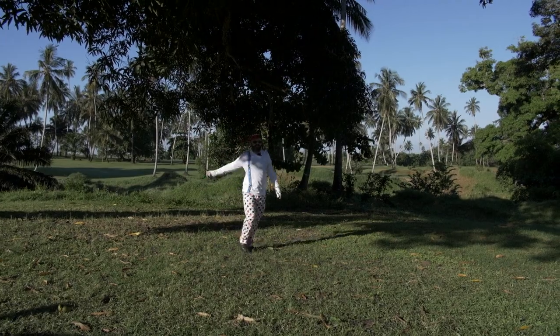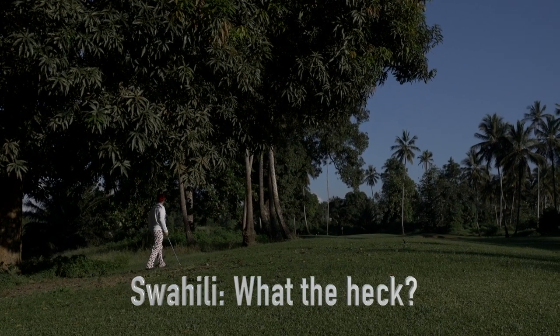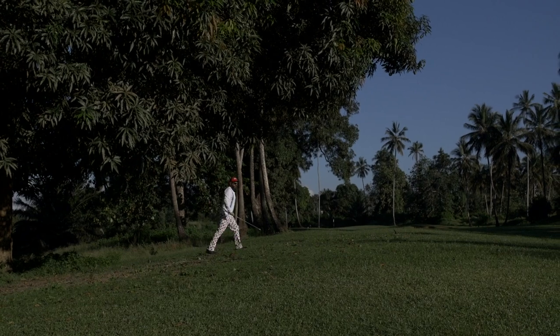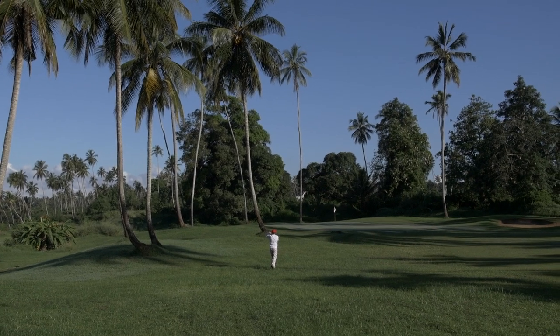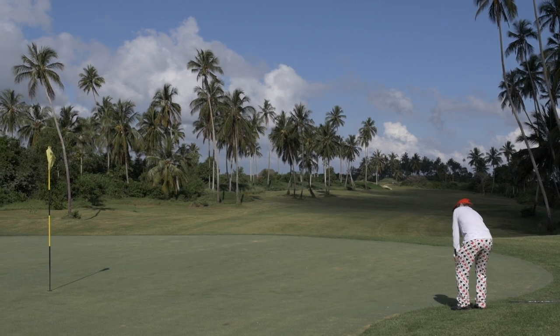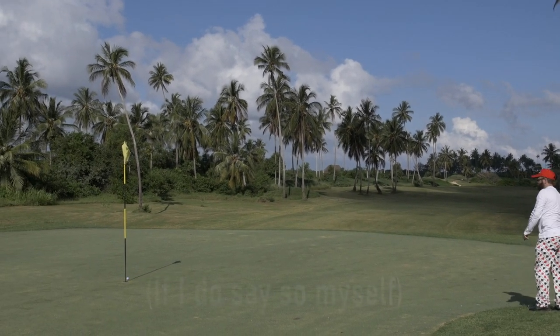How was that for redemption? It's quite a good chip, eh?